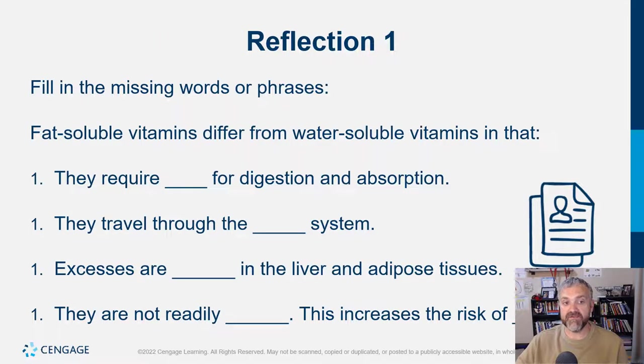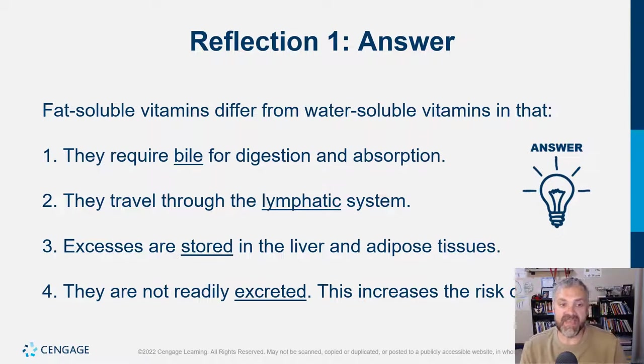Reflection questions: fat soluble vitamins differ from water soluble vitamins in that they require bile for digestion and absorption; they travel through the lymphatic system, captured with long chain fats in micelles; excesses are stored in the liver and adipose tissue — a huge difference from water soluble vitamins; and they are not readily excreted, which increases the risk of toxicity. Since they're stored, with water soluble vitamins the excess is lost in your urine.